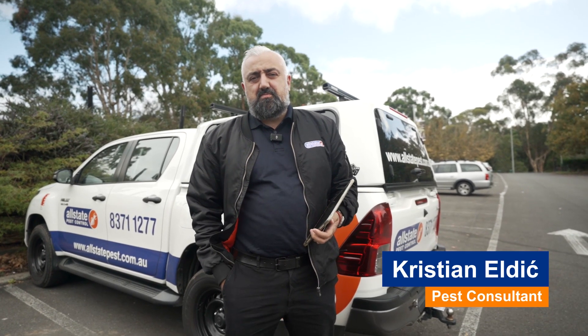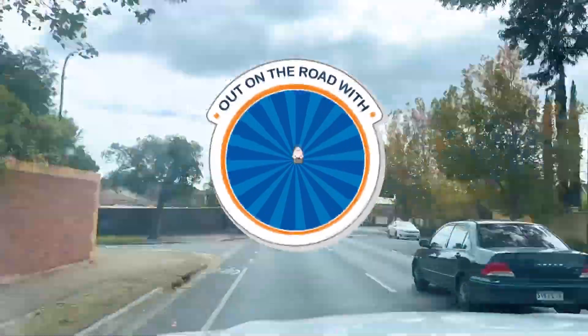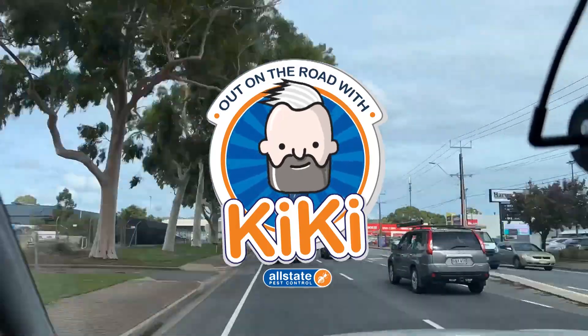Welcome back, another episode. We are in Mount Barker and we are here to quote for some pest prevention. Let's go have a look and see what we can do.